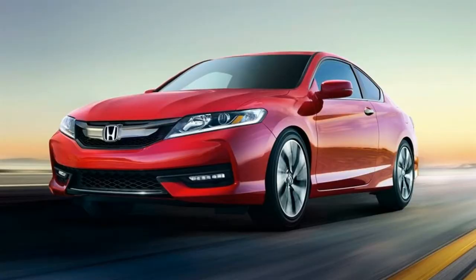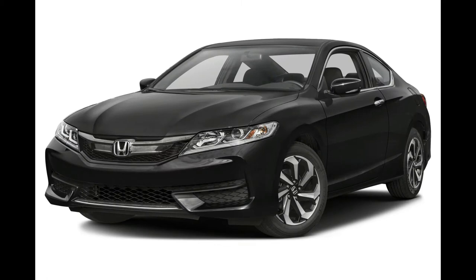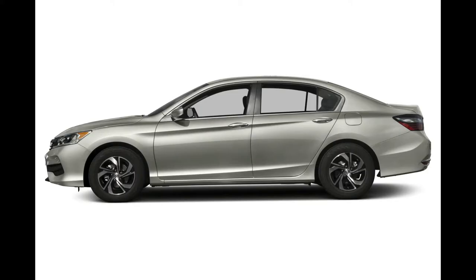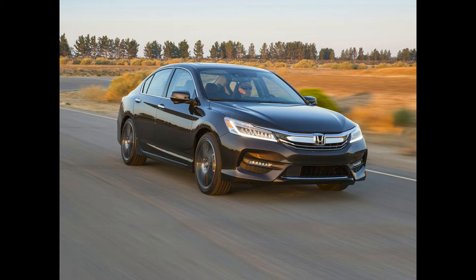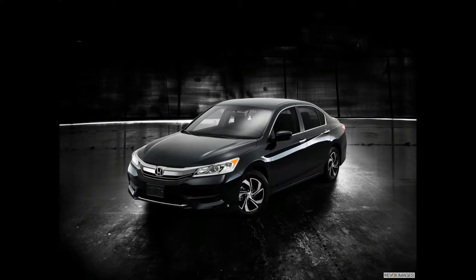The top Touring trim comes standard with 19-inch wheels, active noise cancellation, remote engine start, Honda Sensing, LED daytime running lights, Honda LaneWatch — a rear-facing camera mounted on the bottom of the passenger side-view mirror — push-button start, leather seats, 10-way power adjustable driver's seat, heated front and rear seats, 7-inch infotainment touch screen, 7-speaker 360-watt audio system, Apple CarPlay, and Android Auto.